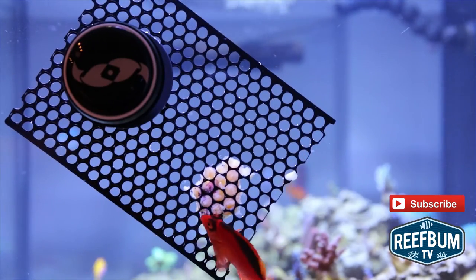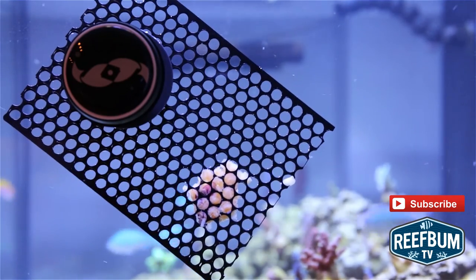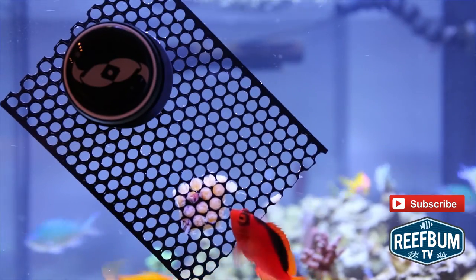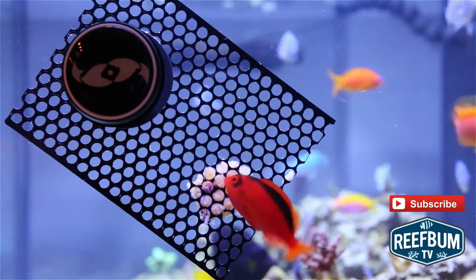In regards to prepared foods, the Flame Hawkfish is willing to eat a wide variety of grub, including frozen mysis and brine shrimp, pellets, and flake food. Give one of these fish a try if you have never done so. Heck, add a pair like I did — they are that entertaining.